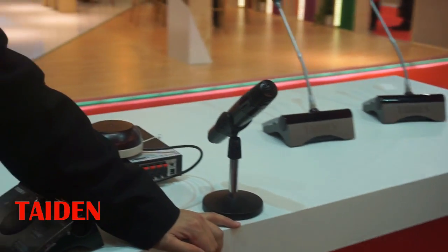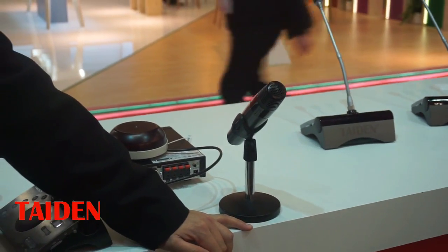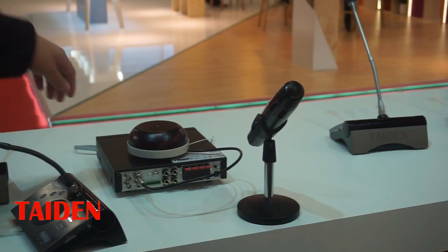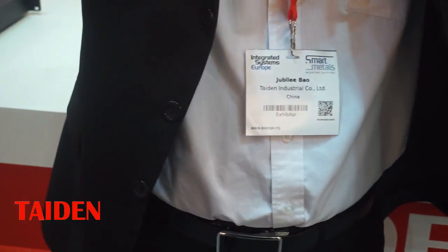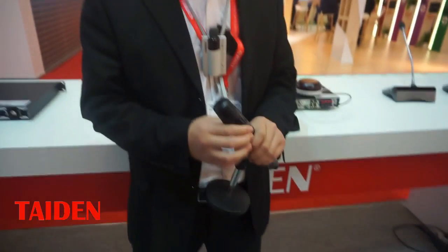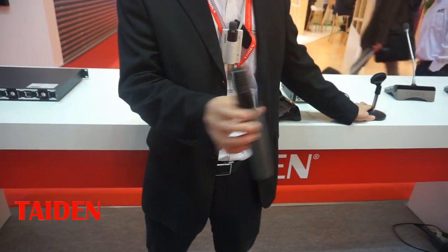The first important benefit is that there is no interference. Infrared is only limited to one room. The second benefit is that the teacher is very convenient — this patent microphone can be put on the teacher, freeing their hands so they can speak freely. If students have questions, they can use a handheld microphone that is passed around.